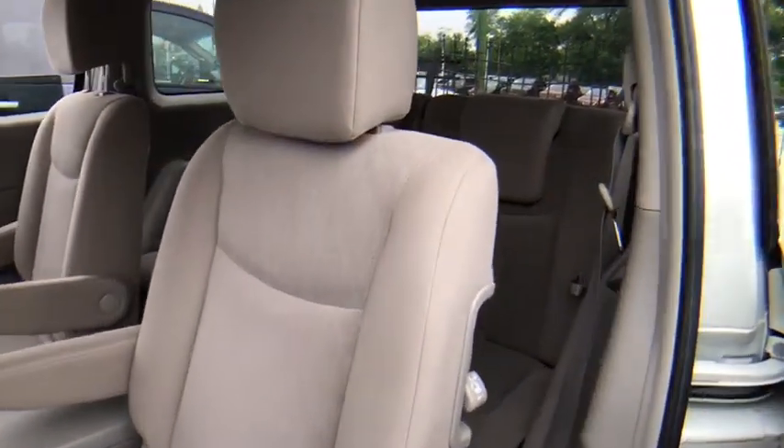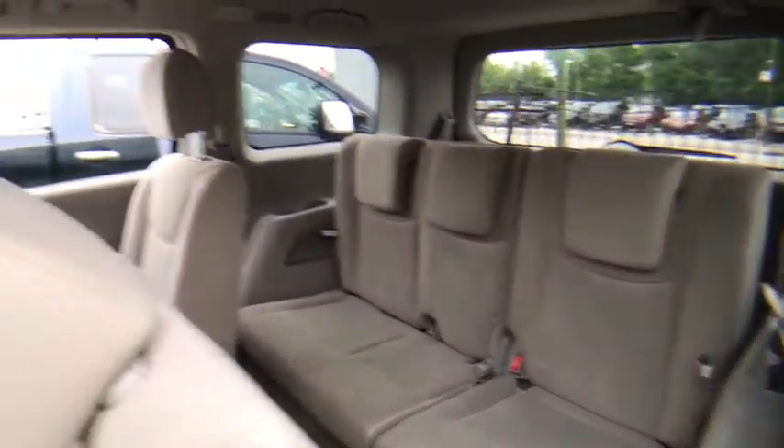Keyless start, climate control, AM-FM stereo radio, rear defrost, front-wheel drive, MP3 player.